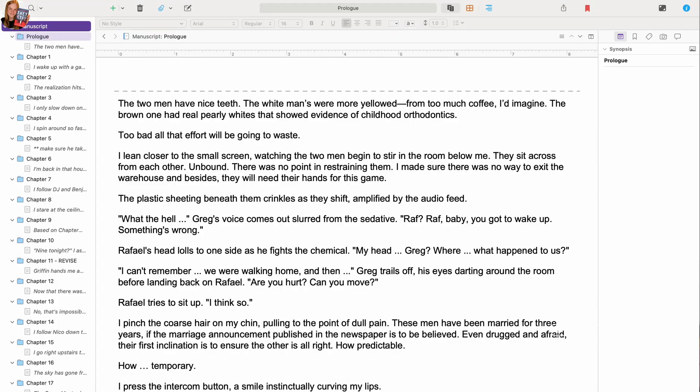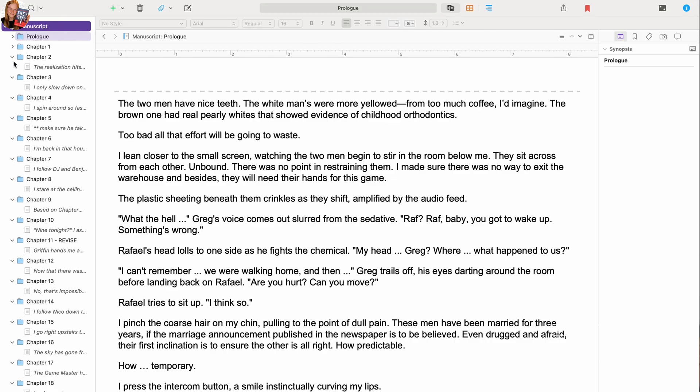The first writing program that I have used — that I still use, that I have used for so many years I don't even want to do the mental math — and that I highly recommend and love is Scrivener. Scrivener is an extremely popular writing software. Tons of people use it and for good reason. One of the things I really appreciate about it is that it allows me to organize all of my chapters into folders.